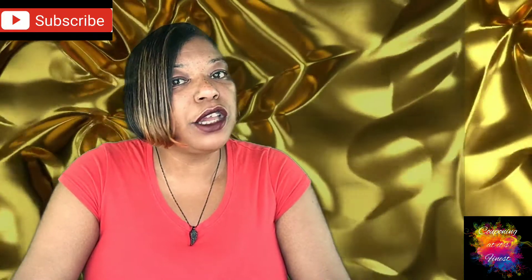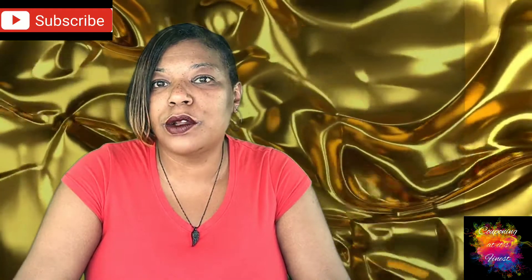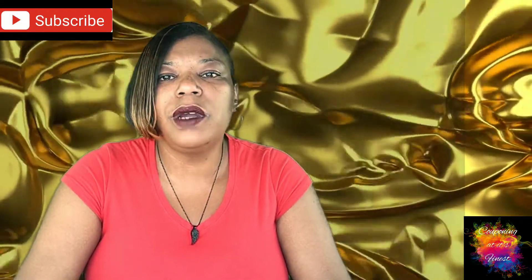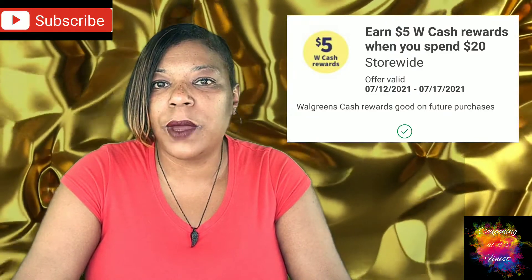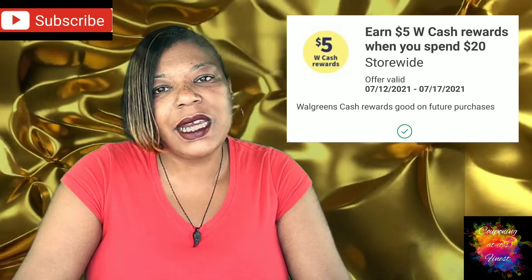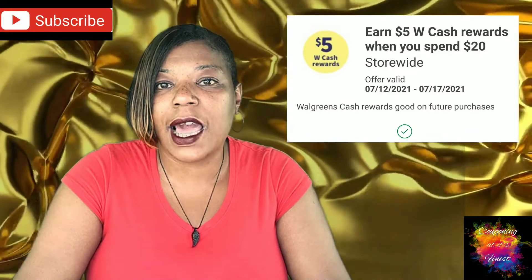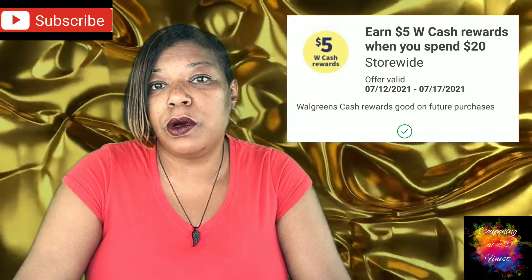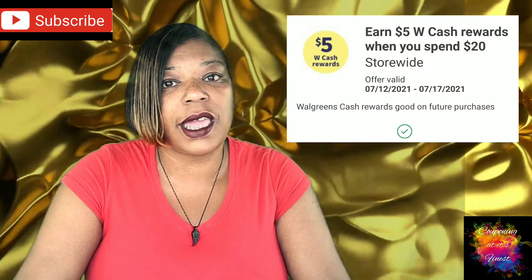Be sure to check your digital account. We do have different Wax Cash boosters floating around with different denominations. I have again this week the $5 Wax Cash when you spend $20 booster, but my husband's account has a $7 Wax Cash when you spend $35 booster. So there are different ones — be sure to check your digital account for those.